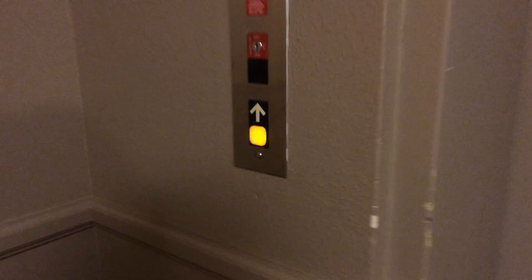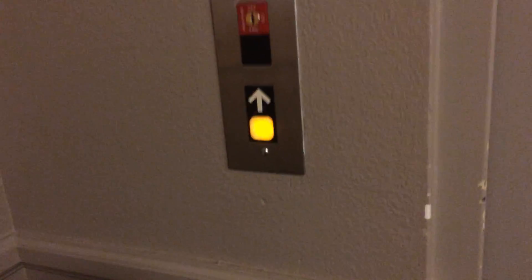This is the elevator of building B of Towne Place Suites by Marriott. It's just like the one in the other building. It smells different in here — it's a weird smell. And it's a weird shade of orange.